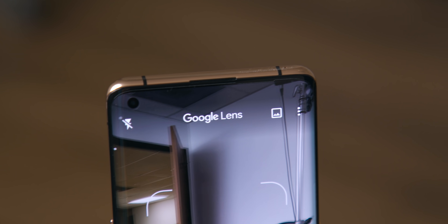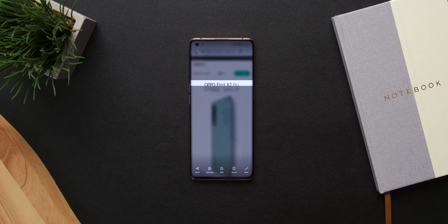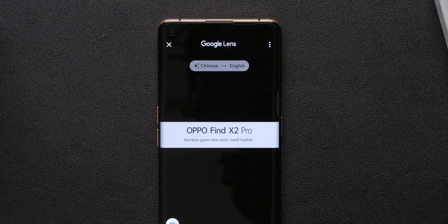All those features are awesome, and you're getting them in addition to the features that Google has built into Android 11. The highlights would be people bubbles for messaging, device control so you can control smart things in your house, and really robust security controls. You also get Three Finger Translate, where you can use Google Lens to take a screenshot of text in a foreign language and it'll do the translation for you. It's a small thing you may never use, but when you want it and it's built into your OS, it's really nice to have.